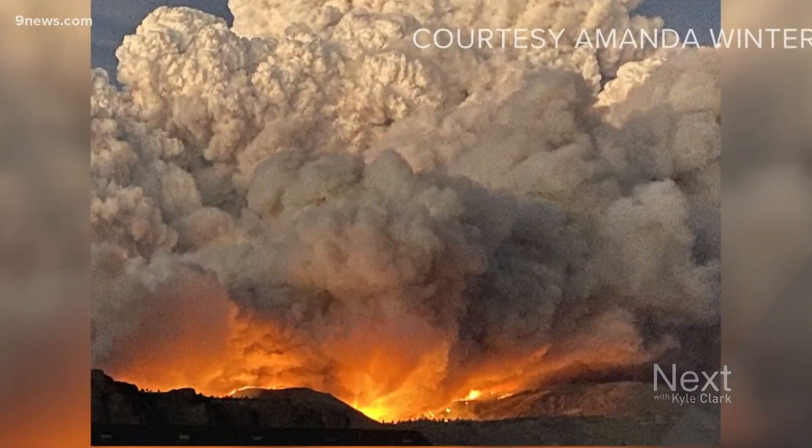These fires have found easy fuel in forests full of deadwood — standing beetle kill just waiting to burn. Our new show Roy looks at the unique risk that poses for firefighters, where the East Troublesome and Cameron Peak fires are burning.